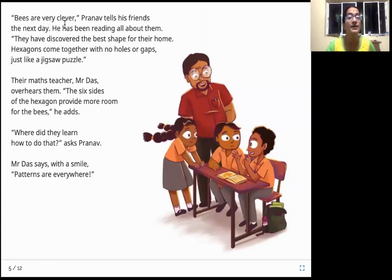Bees are very clever, Pranav tells his friends the next day. He has been reading all about them. They have discovered the best shape for their home. Hexagons come together with no holes or gaps, just like a zigzag puzzle. Their math teacher, Mr. Das, overhears them. The six sides of the hexagon provide more room for the bees, he adds. Where did they learn how to do that? asks Pranav. Mr. Das says with a smile, patterns are everywhere.